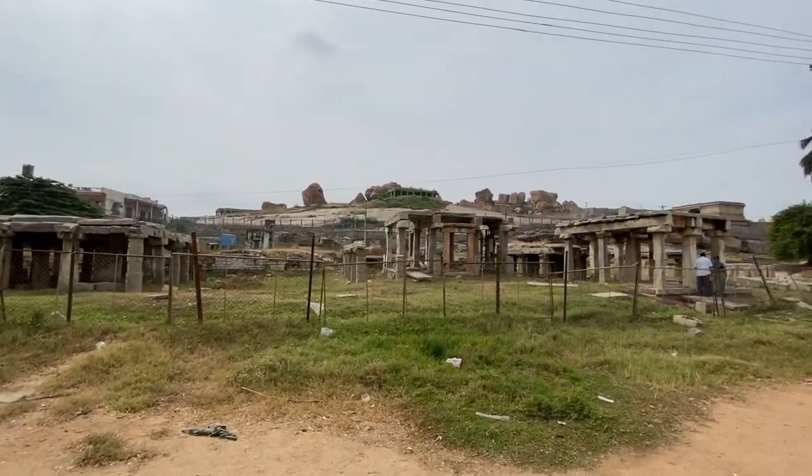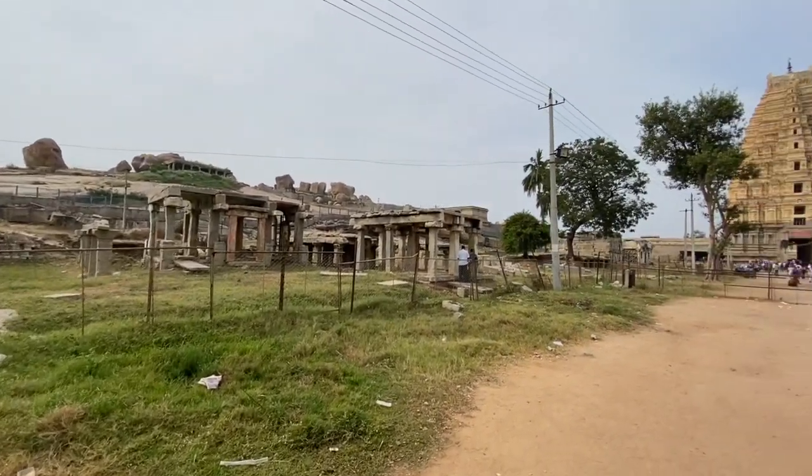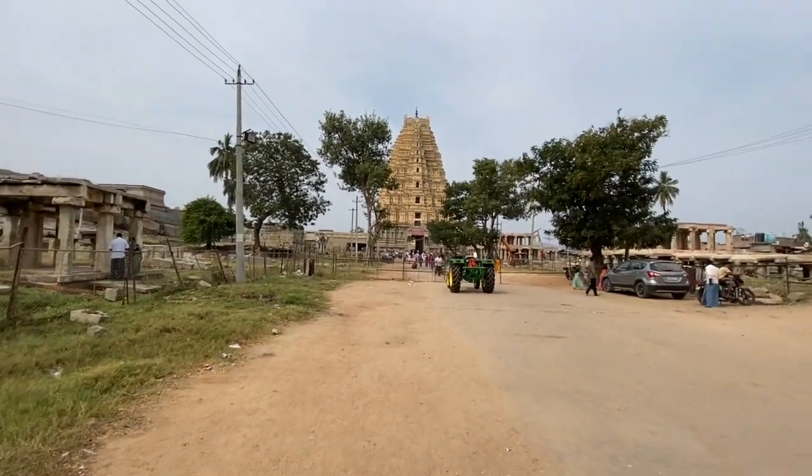So this is the Hampi Bazaar of the 15th century, and here is the Virupaksha Temple.